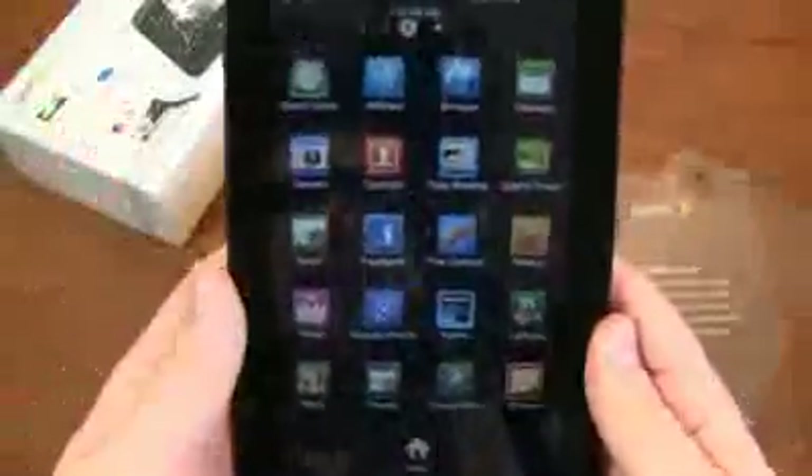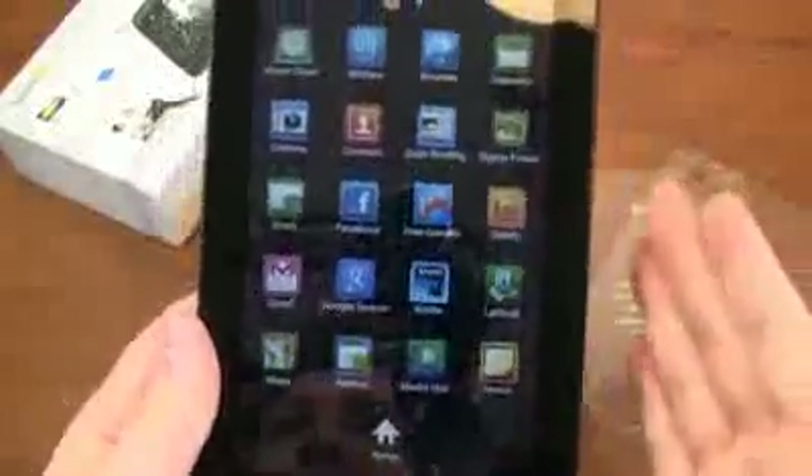Sprint Navigation is on this device, but as I read, you don't get it for free — it's available for $9.99 every month. For price plans, you're looking at 2GB for $29.99 or 5GB for $59.99, and both come with unlimited messaging.